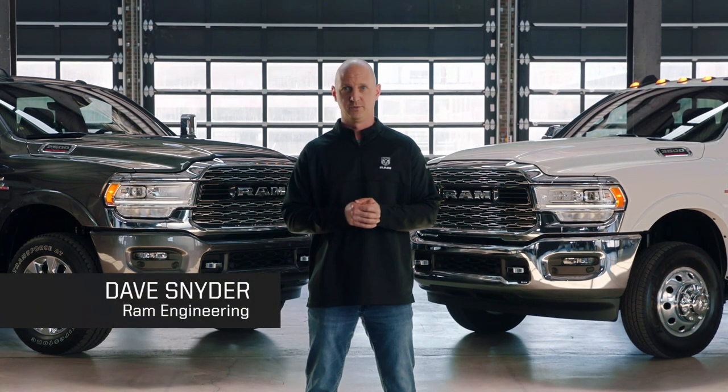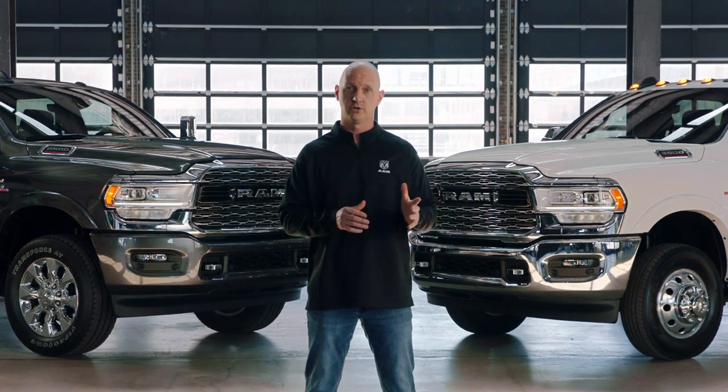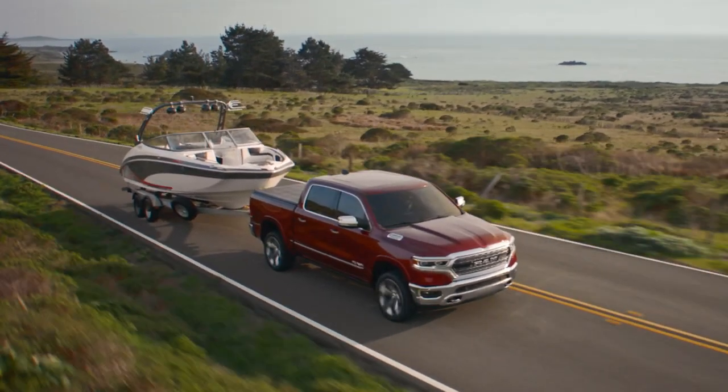Hi, I'm Dave Snyder from RamTrucks, and in this video we're going to talk a little bit about choosing the right truck for your towing needs. If you're towing a small boat, camper, or for lighter commercial trailers, the 1500 is probably the right truck for you.